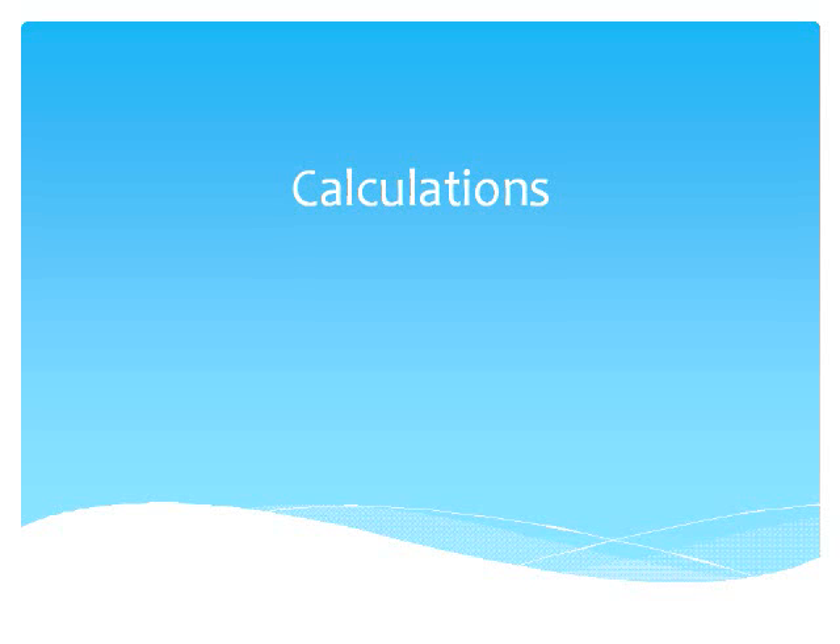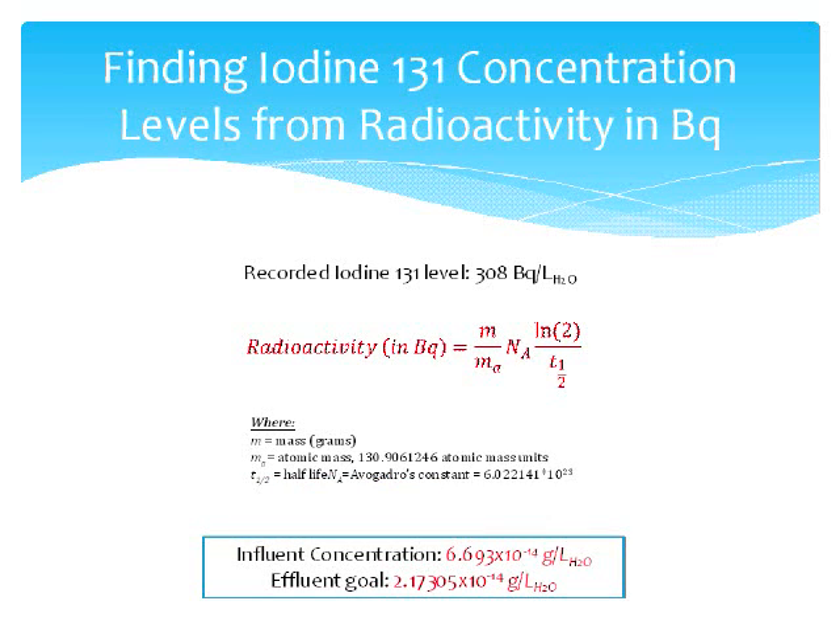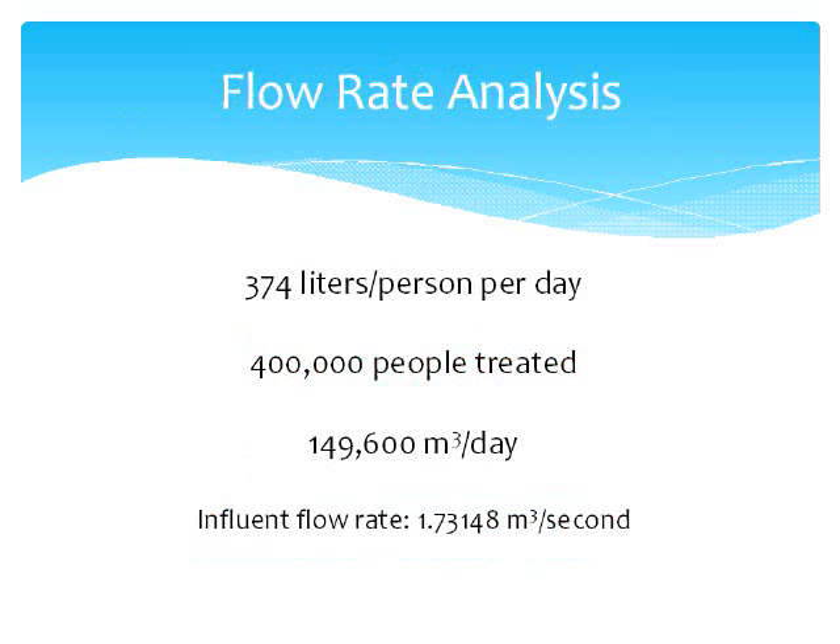Calculations for sizing the reverse osmosis system. The first step is to find the concentration of iodine-131 in the drinking water in Japan needing to be removed. On March 20th in Fukushima, Japan, the iodine-131 level was recorded as 308 becquerels per liter of water. From this number, we determined the concentration of iodine-131 from the equation shown. This was the influent concentration for the system, and the effluent concentration was set as the legal limit for infants in Japan of 100 becquerels per liter of water. Both concentrations are shown on the slide in grams per liter. We assumed that each person used 374 liters of water per day, and creating a facility which meets the needs of 400,000 Japanese residents requires a flow rate of 149,600 meters cubed per day, or approximately 1.7 meters cubed per second.